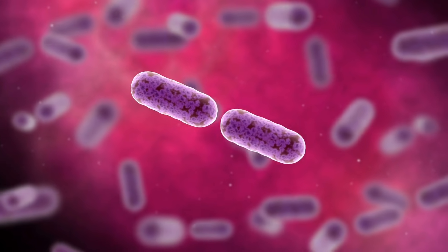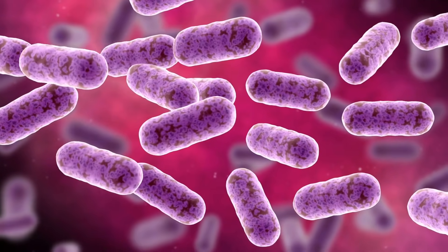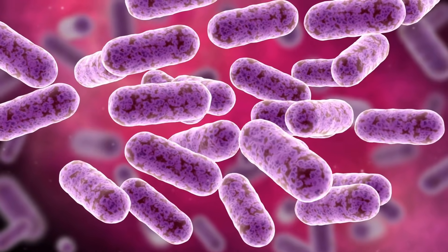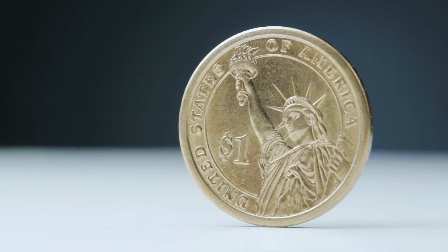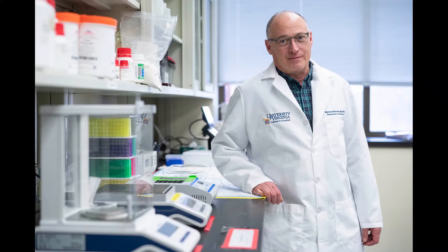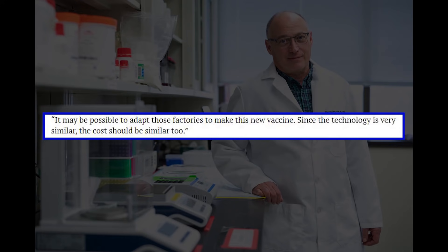The end product is the same as killed-whole-cell vaccines that are produced in millions in low- and middle-income nations, with a usual cost of $1 per dose — sometimes even less. Study author Dr. Steven L. Seichner at UVA Health said it may be possible to adapt those factories to make this new vaccine, and since the technology is very similar, the cost should be similar too.